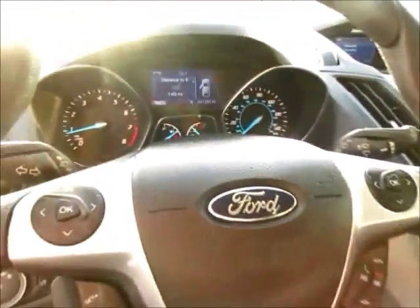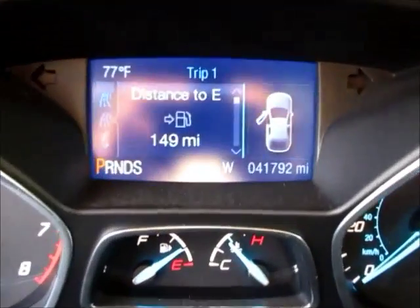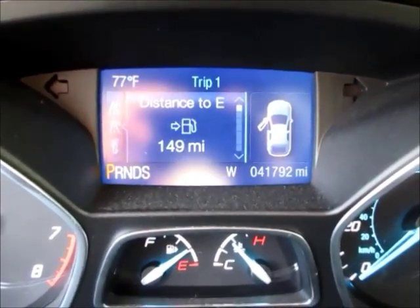Taking a look at the odometer, currently 41,792 miles. The display tells you things like distance until empty and average miles per gallon.